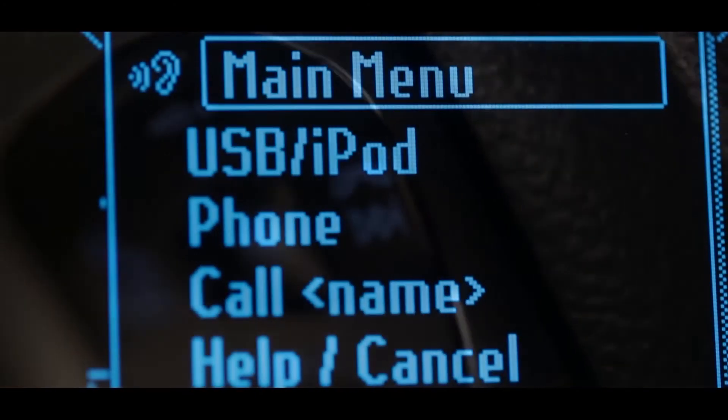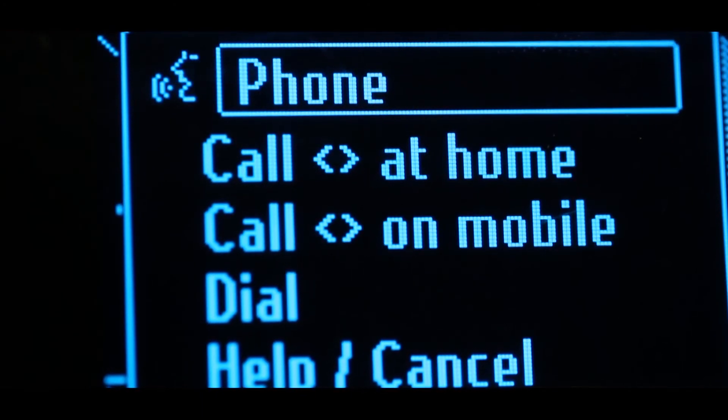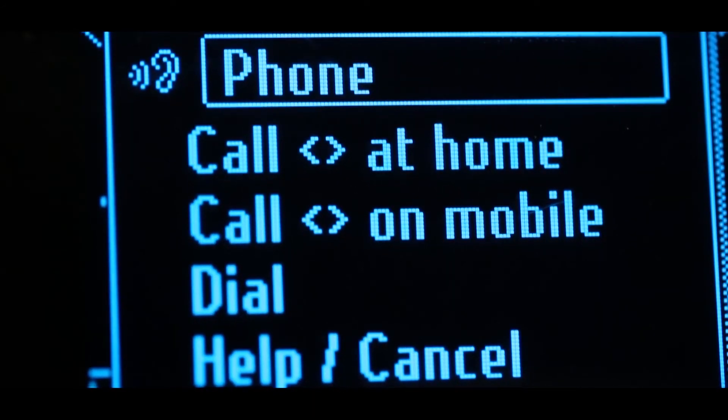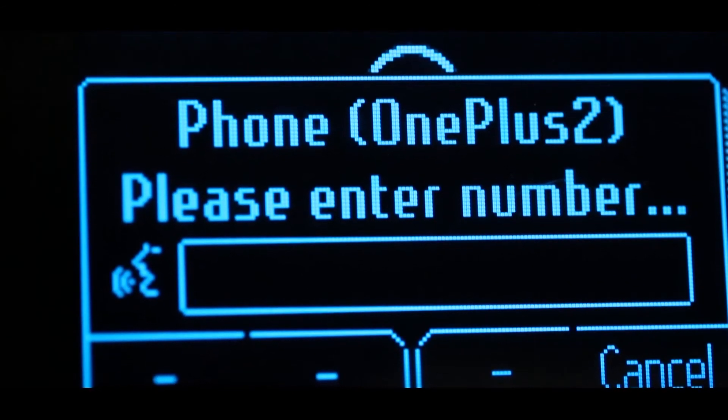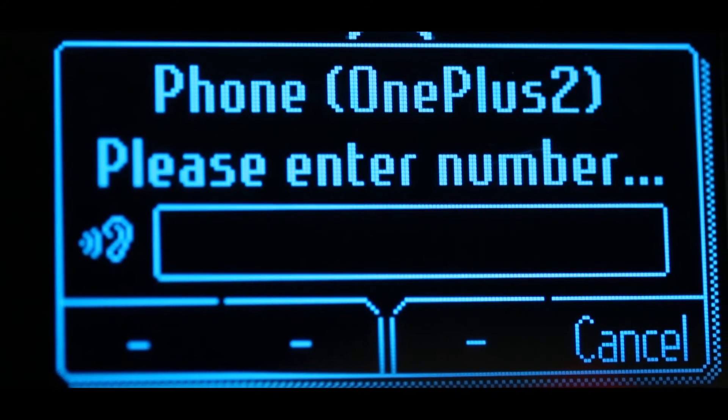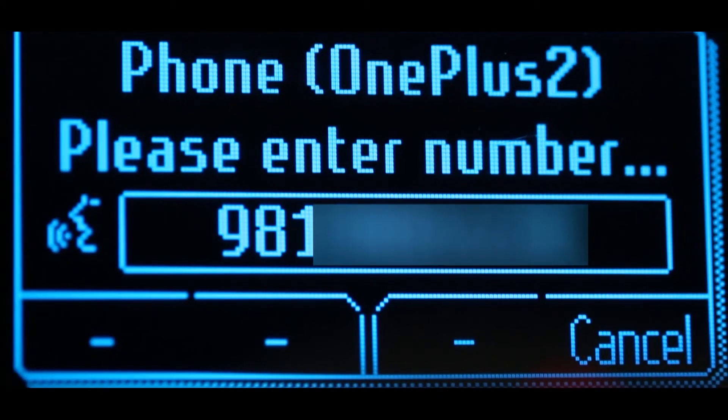Please say a command. Phone. Say a command. Dial. Start saying the phone number. 9-8-1-9-9-8-1-9.